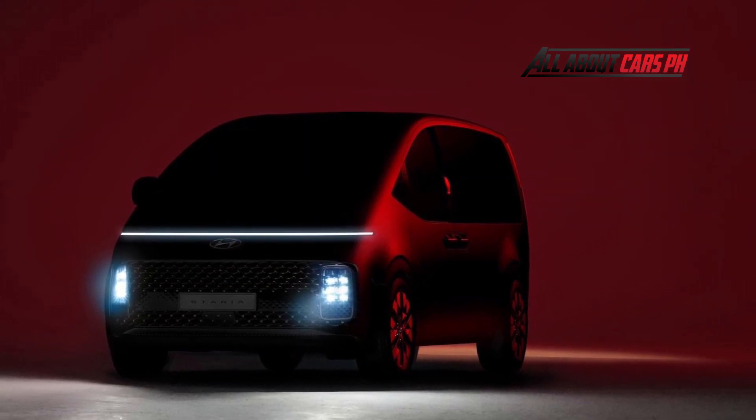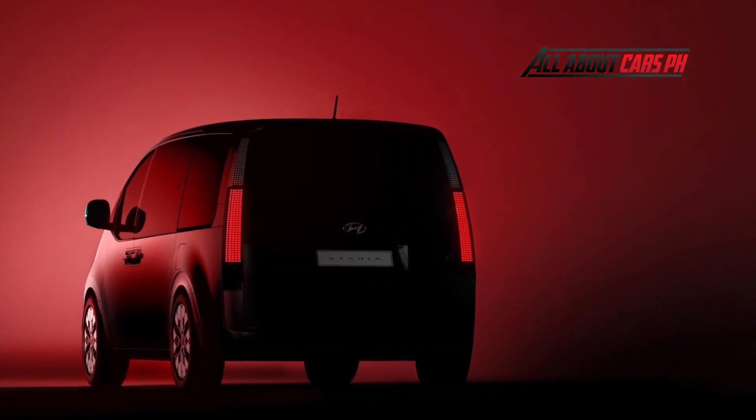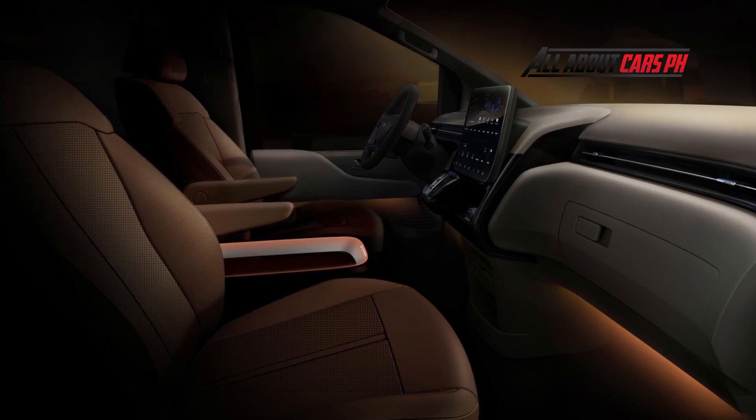This model is going to have its work cut out in terms of cabin quality. Greeted by light-colored materials and very comfortable-looking seats, the center row features a pair of nice captain chairs, while the front area gets a large floating touchscreen interface and cozy ambient lighting.